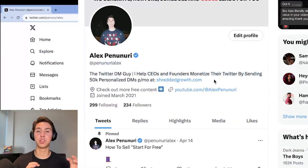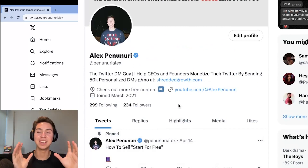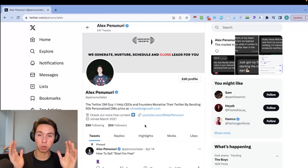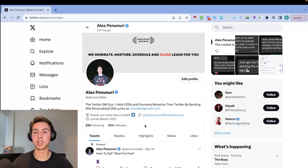You want your bio to let people know right away what it is that you do. Ideally, have your website, and if you have free content or a book-a-call link, go ahead and add that. You also want to have some content — it'll make your profile look a lot better. Your profile is basically your landing page. When someone receives a Twitter DM, the first thing they do is look at your profile, so make sure it's primed up.